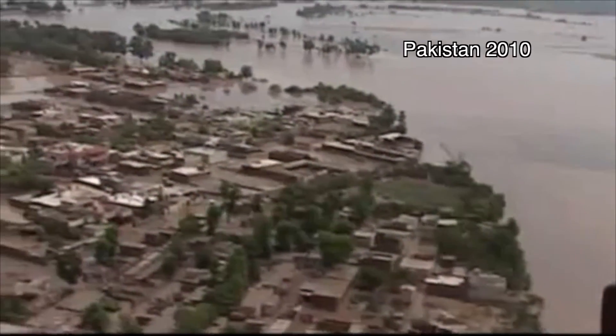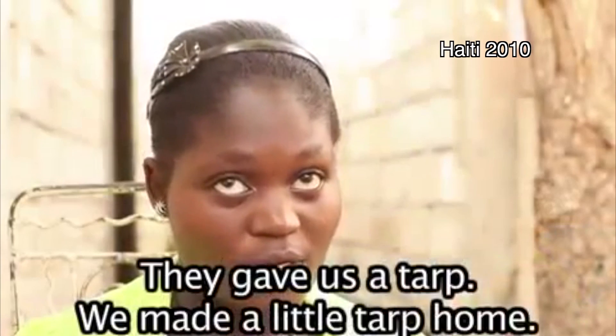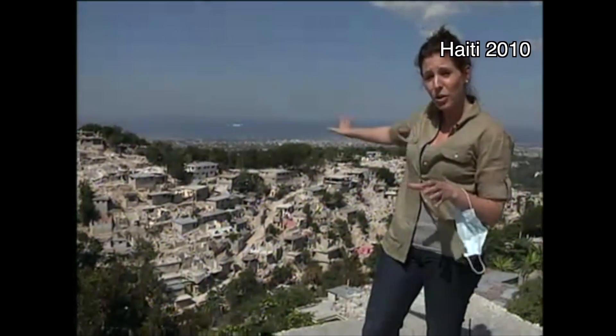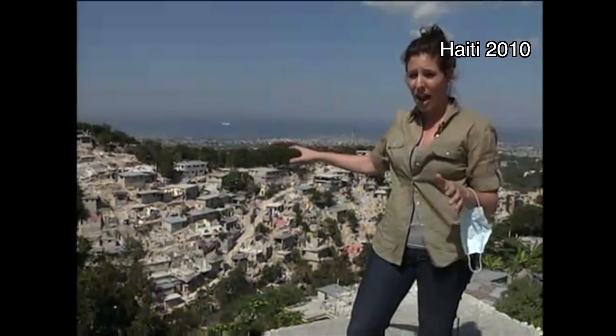The latest aerial footage from Pakistan showing what's being called the Flood of the Century. Pictures from Indian television show the water overwhelming large areas of the coast. On this hillside, many of the houses have collapsed, sliding down into the lower houses. The devastation is unimaginable.